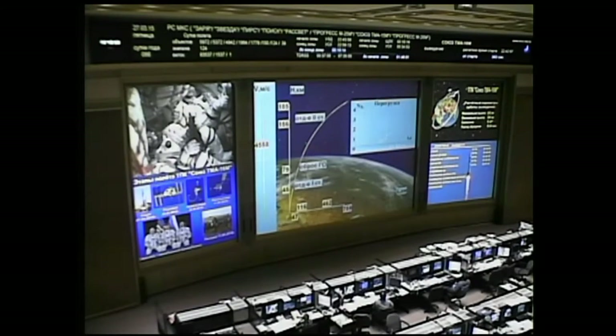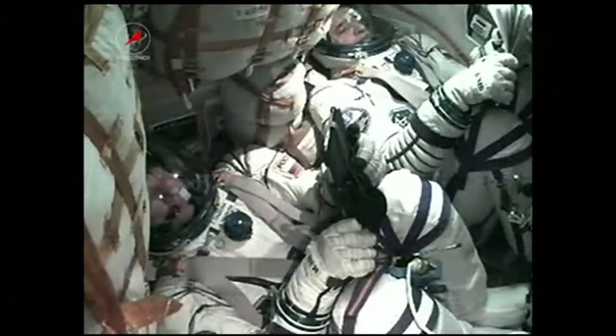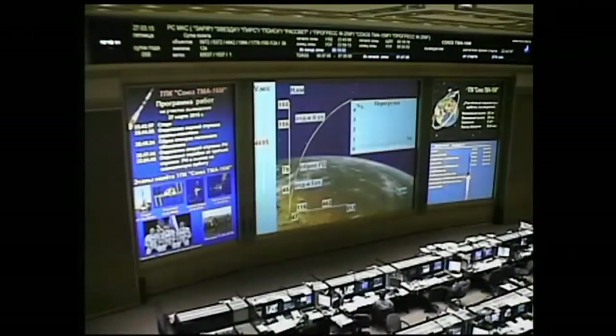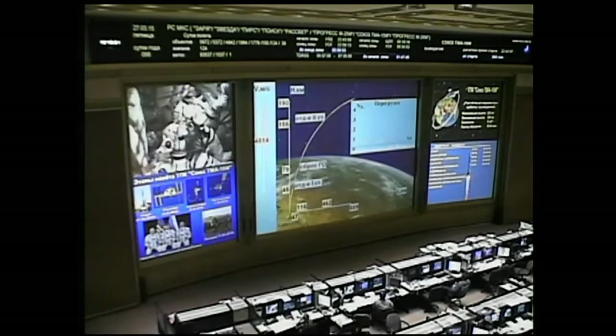Just past the 6-minute mark, everything continuing to look good. Getting nothing but good readings from the controllers in Korolev at the Russian MCC. Soyuz being propelled by that third stage right now, which fires for 4 minutes and 2 seconds — expected to fire for about another 2 minutes.